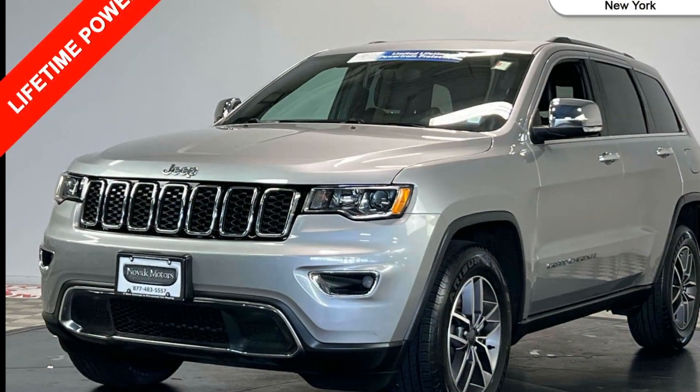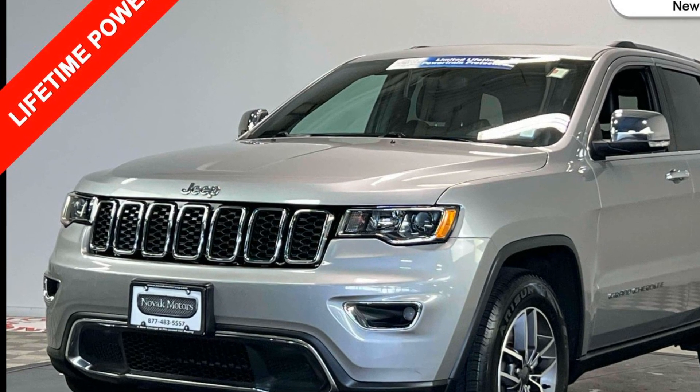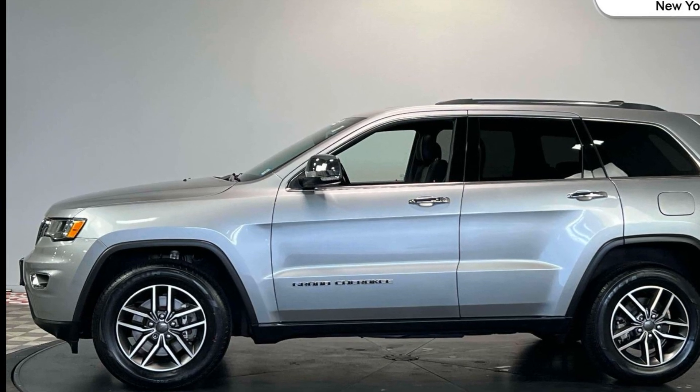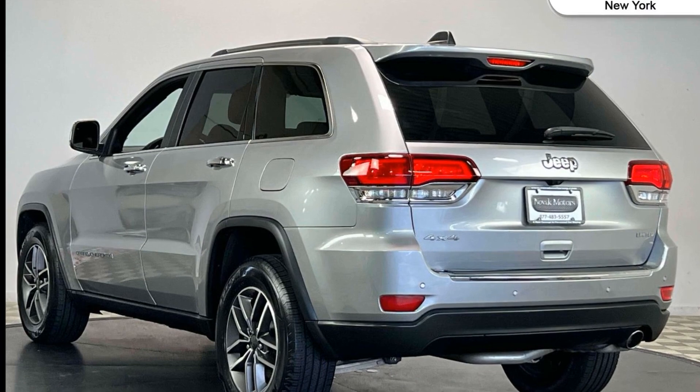Side view mirrors with turn signals, Wi-Fi hotspot, satellite radio, navigation, multi-zone air conditioning, four-wheel drive, blind spot monitor, parking aid sensor, heated side view mirrors, leather seats.